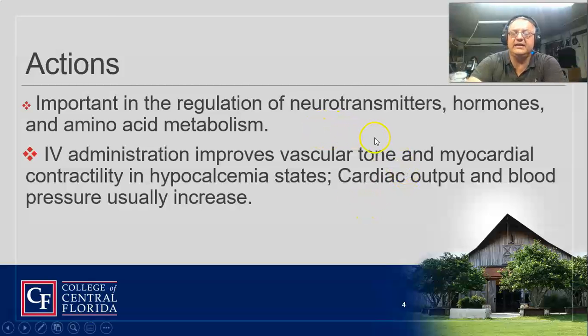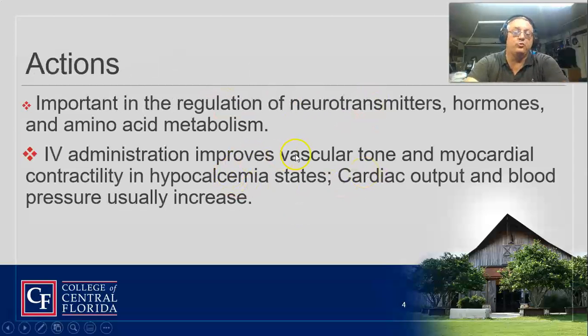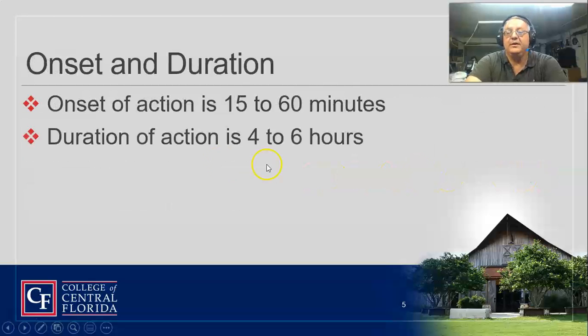IV calcium gluconate improves vascular tone and myocardial contractility. If you've got low levels of calcium, we need to know what those levels are. The cardiac output and blood pressure will usually increase. That's kind of the old reason why they used to give this in cardiac arrest all the time — the thought was it'll make everything better — but we found out that wasn't necessarily true.